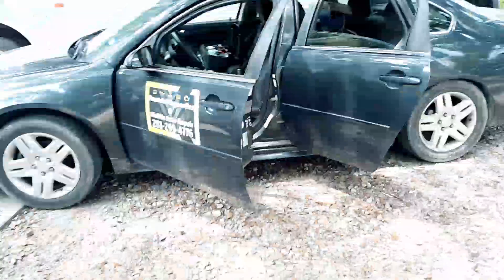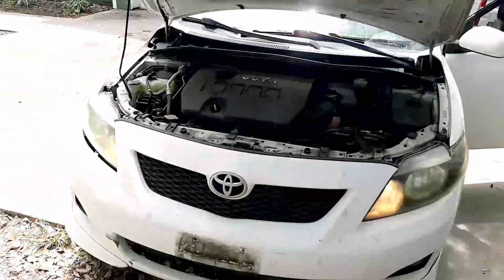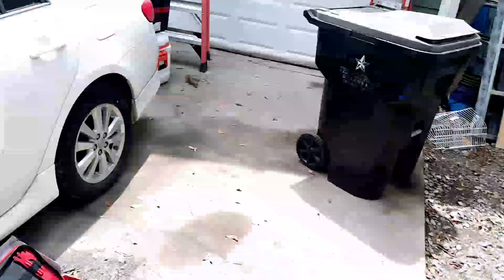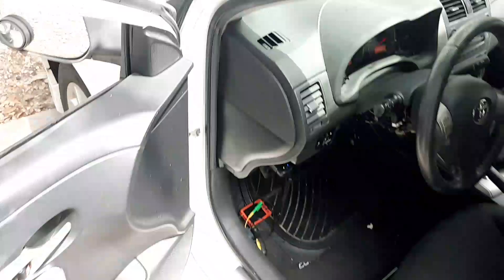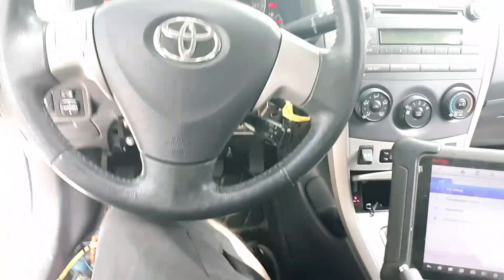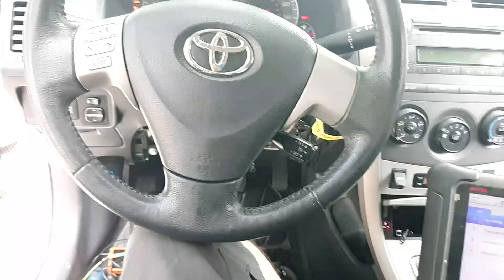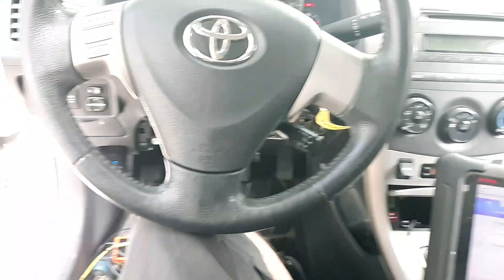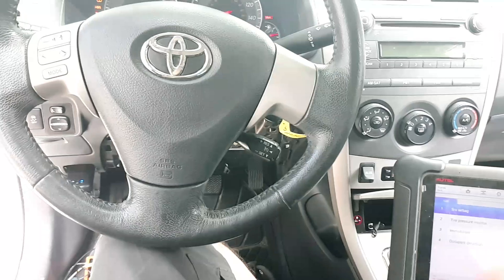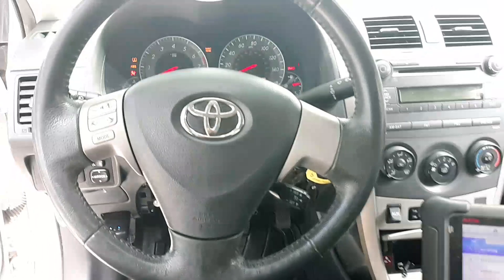Hey everyone, this is Dwayne with Dwayne's Diagnostics. I am out on a mobile job today working on this 2010 Corolla and this is a pretty crazy one. I had actually looked at this thing on Saturday but didn't finish diagnosing it, so I ended up having to come back today. The owner just got this car like Thursday or Friday.